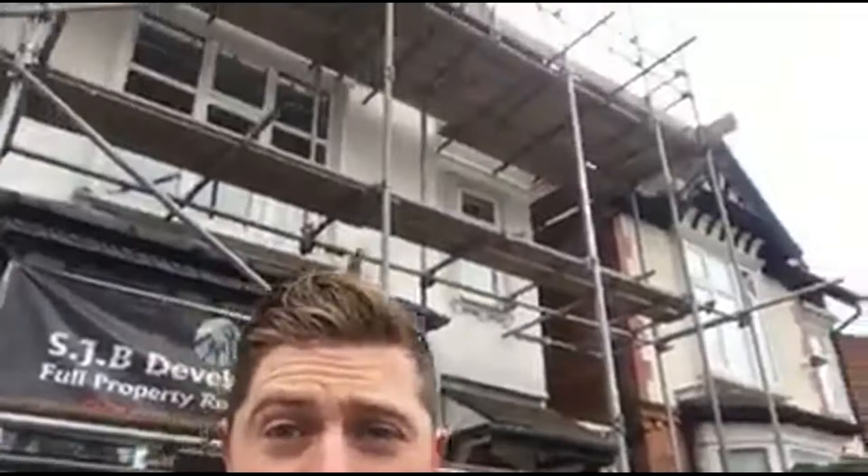Hi there guys, Tim here at KML. Just a quick update for you at our project here at Addenham Park Road.